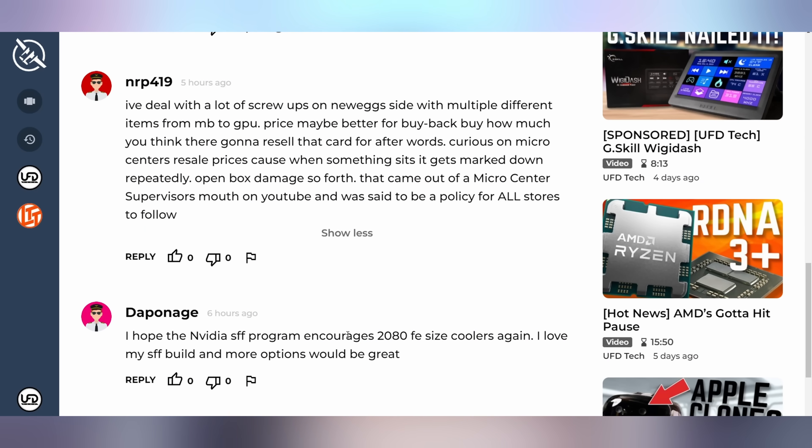NRP419 says: 'I deal with a lot of screw-ups on Newegg's side with multiple different items from motherboards to GPUs. Price may be better for buyback, but how much do you think they're going to resell that card for afterwards? Curious on Micro Center's resell prices because when something sits, it gets marked down repeatedly.' Personally, if Newegg's refurbished or renewed used GPU program ends up being more expensive than what I sold it for, I'm not buying it — if they're paying me $1,500 for it and I'm trading it in to get a new GPU, I'm buying the new one right then, not buying the same model used from Newegg again.